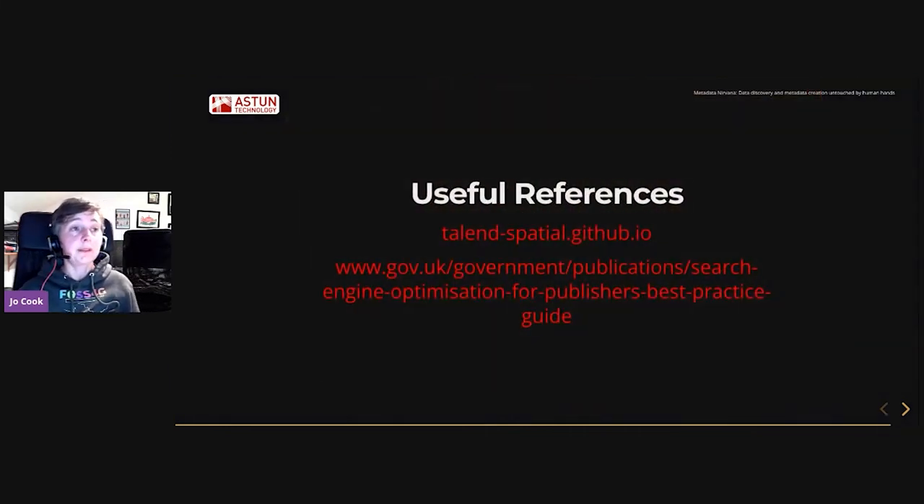Here are a couple of useful references. We've got the link to Talend Spatial, which is the starting point for Crawler — a really useful tool for doing ETL with geospatial data. We have to thank Talend an enormous amount for creating Talend Spatial and continuing to maintain it. And here's a link to the Geospatial Commission Search Engine Best Practice Guide, which has a lot of really useful information for data publishers wanting to make their metadata as easy to find and share as possible. And that's it for me.